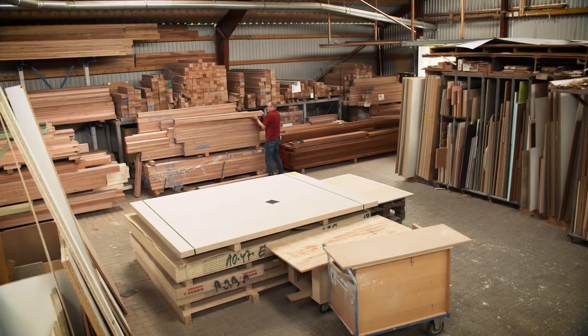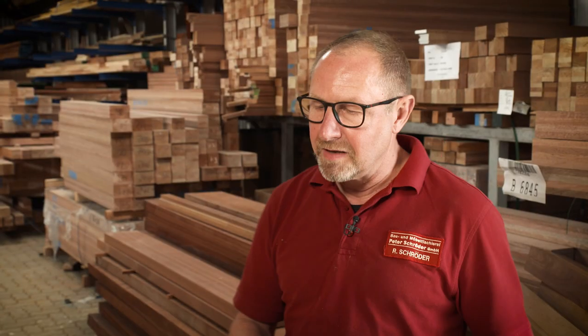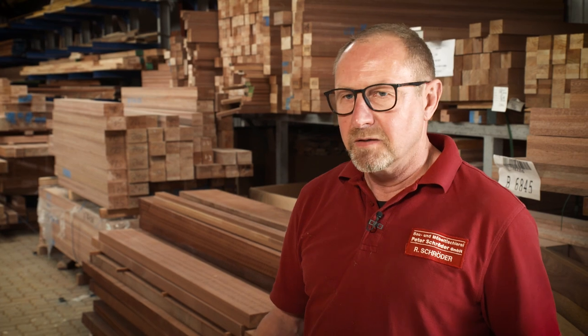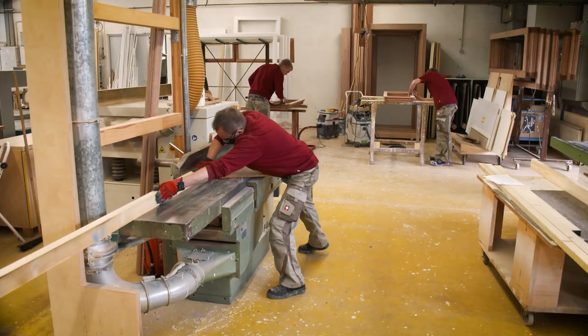We have a pretty big order by our standards and I've been checking the wood for weight for it. Because we buy this Meranti wood by weight, the dimensions have to be checked so that we also get the corresponding pieces planed out of it. And sometimes there may be pieces of timber in the load that are too light, very crooked or undersized — and I can make a claim against that.